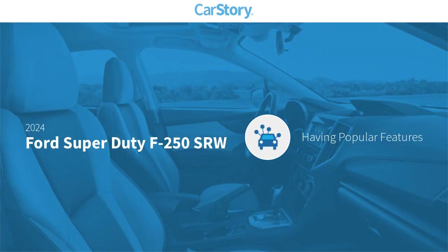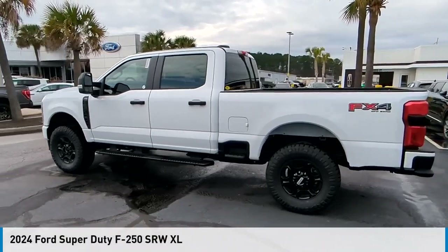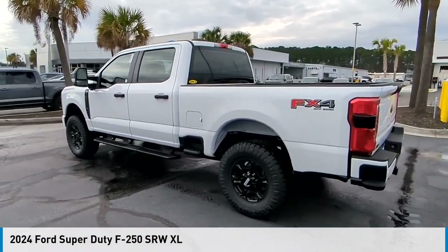Car story research indicates this vehicle as having valuable features in high demand. Looking for the right vehicle? Check out the 2024 F-250 Super Duty.